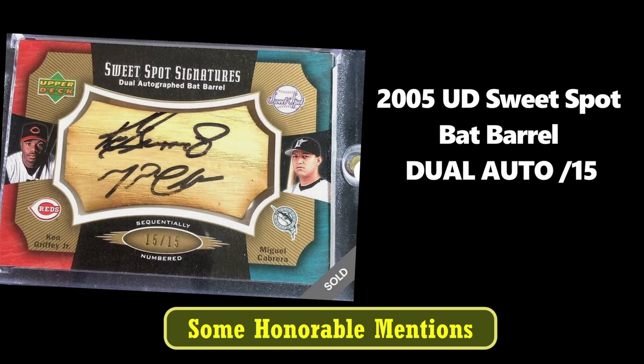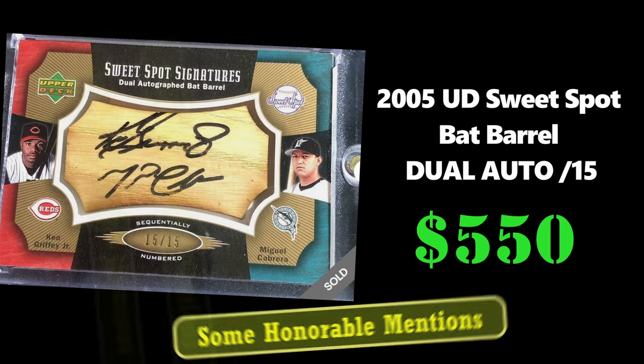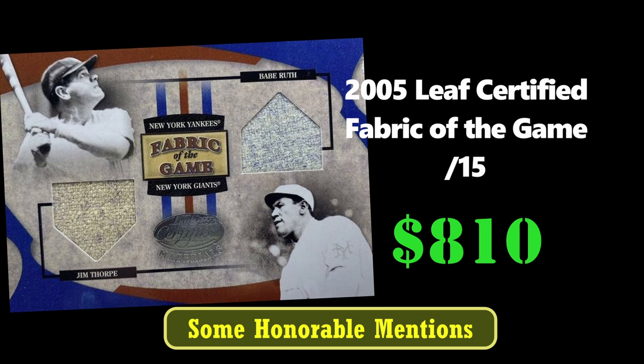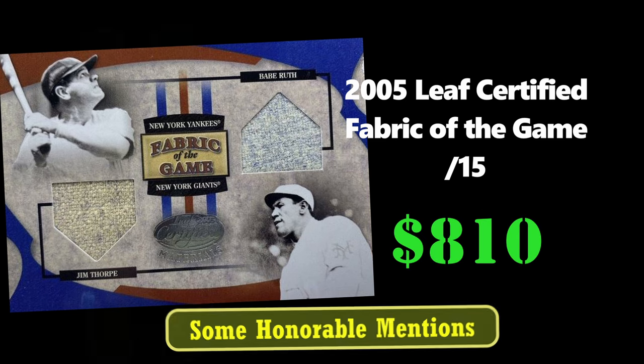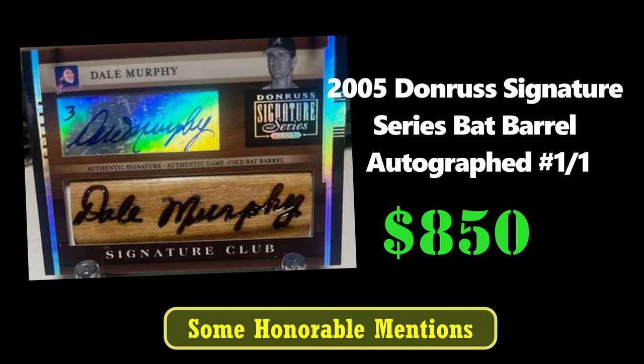Here's the 2005 Upper Deck Sweet Spot Fat Barrel Dual Auto of Ken Griffey Jr. and Miguel Cabrera. Next, we have a 2005 Leaf Certified Fabric of the Game of Babe Ruth and Jim Thorpe — this card is also out of 15. Next, we have a 2005 Dale Murphy 1 of 1 Donruss Signature Bat Barrel Autograph.